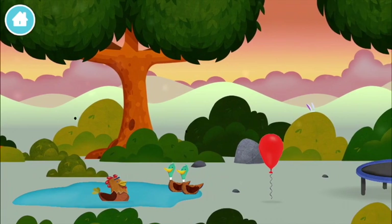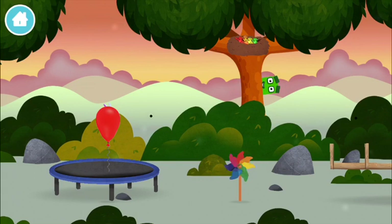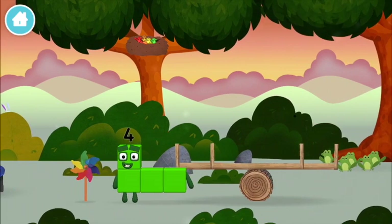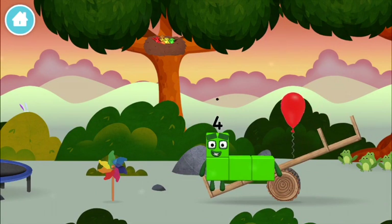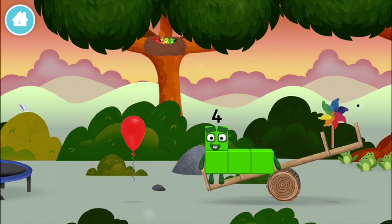Two ducks swimming in a pond. A balloon. Four birds in a windmill. You've found a number block. A balloon. A windmill.